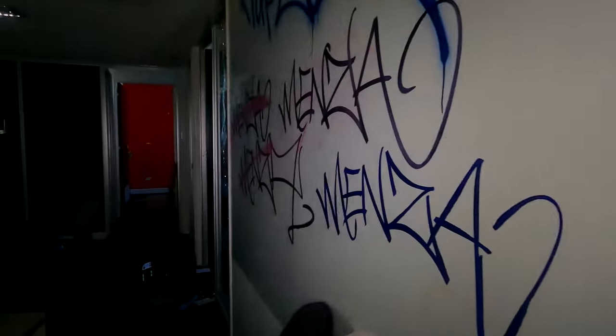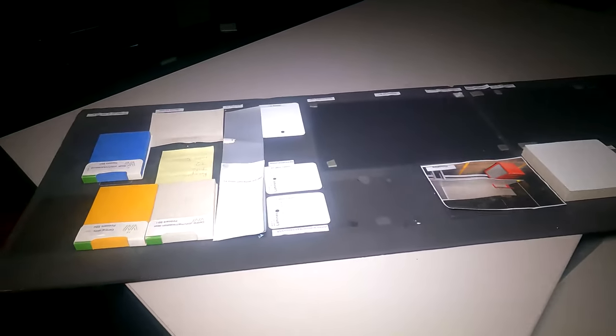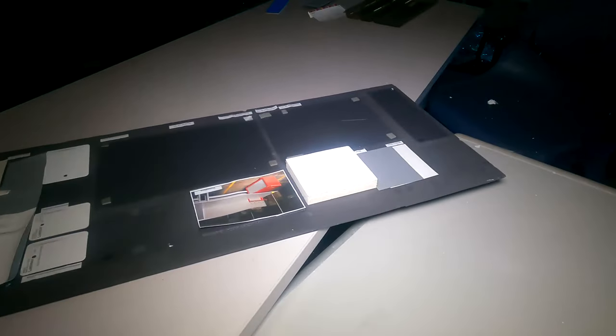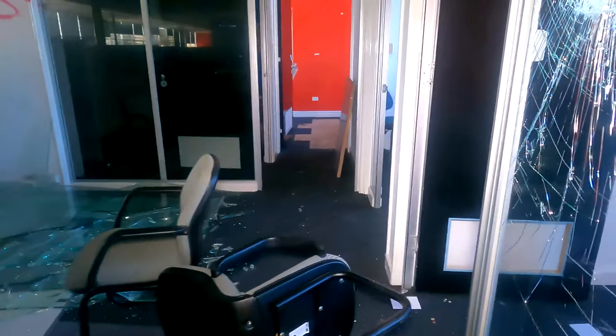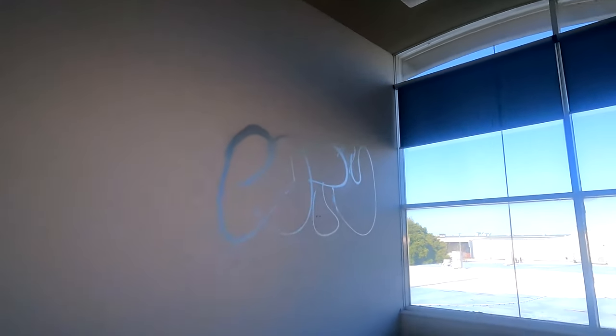Look at that blue - those windows are so cool, nice big bay windows. At least you'd have plenty of light while you were working. This looks like it's got sticky notes and stuff on it - maybe some sort of scheduling chart. There was a big smashed window here and I'm not even sure where it was from, because all the other windows were still there and intact, so there's this massive smashed glass and no idea where it's from.